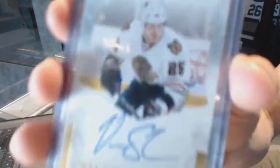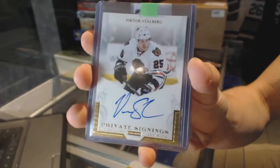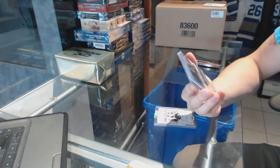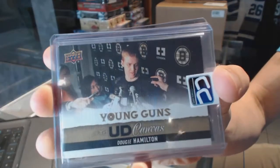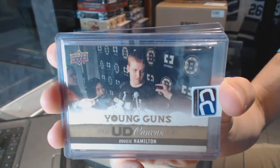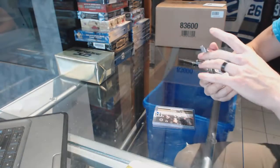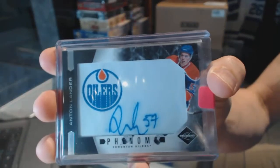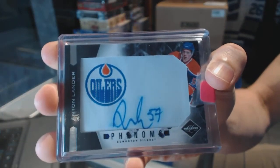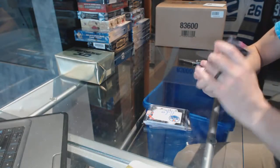11-12 Panini Private Signings for the Chicago Blackhawks, Victor Stahlberg. We've got a 13-14 Upper Deck Young Guns Canvas for the Boston Bruins, Dougie Hamilton. And an 11-12 Limited Phenoms autograph numbered to 299 for the Edmonton Oilers, Anton Lander.